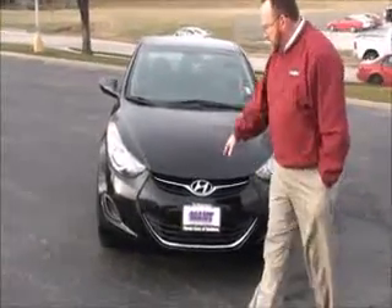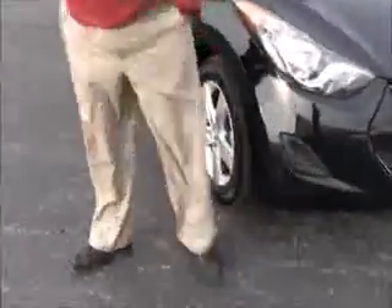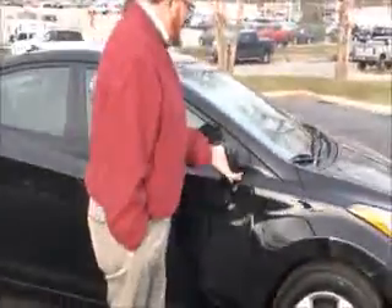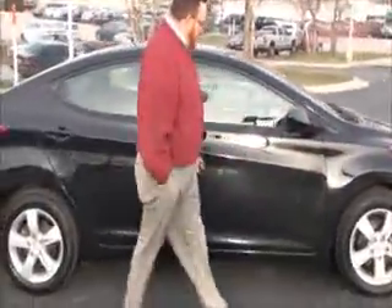5 mile an hour bumpers front and back, chrome accent grille and bumper, lexan-covered wrap-around headlights, 16-inch multi-spoke alloy wheels, lots of tread on the tires, breakaway mirrors.